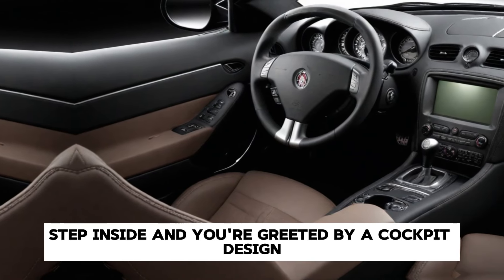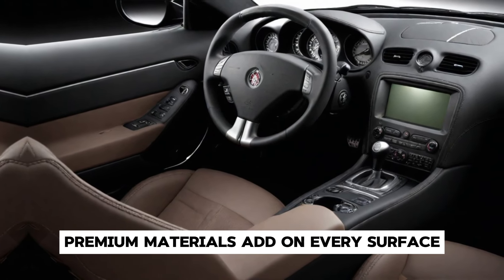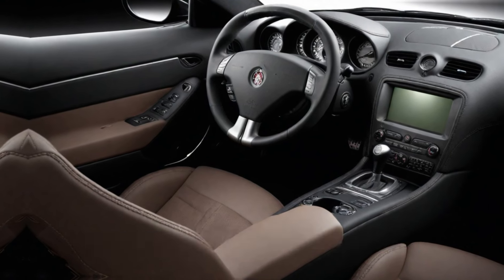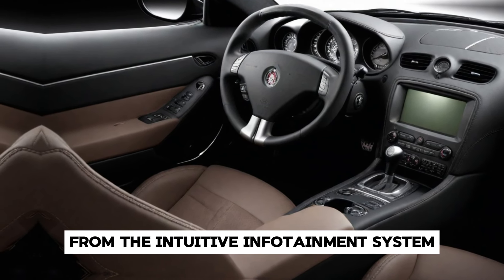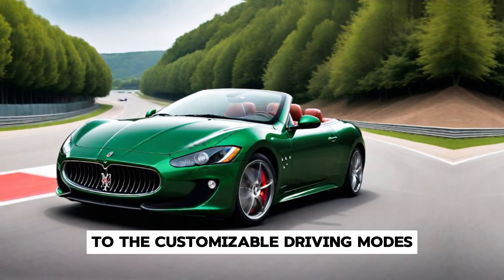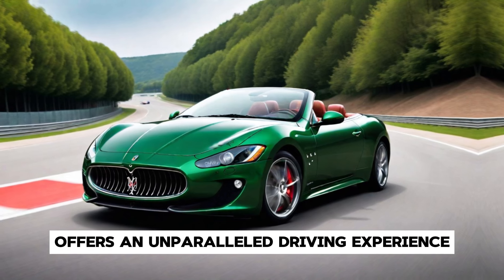Step inside, and you're greeted by a cockpit designed for the discerning driver. Premium materials adorn every surface, while state-of-the-art technology puts you in command of the road ahead. From the intuitive infotainment system to the customizable driving modes, the Gran Turismo Folgor offers an unparalleled driving experience.